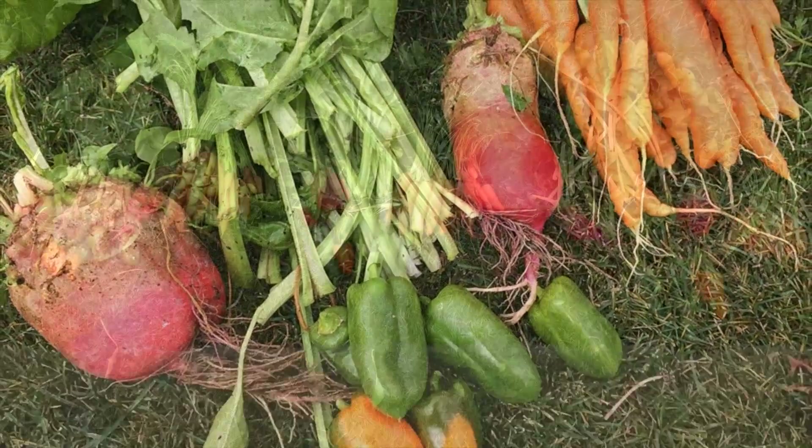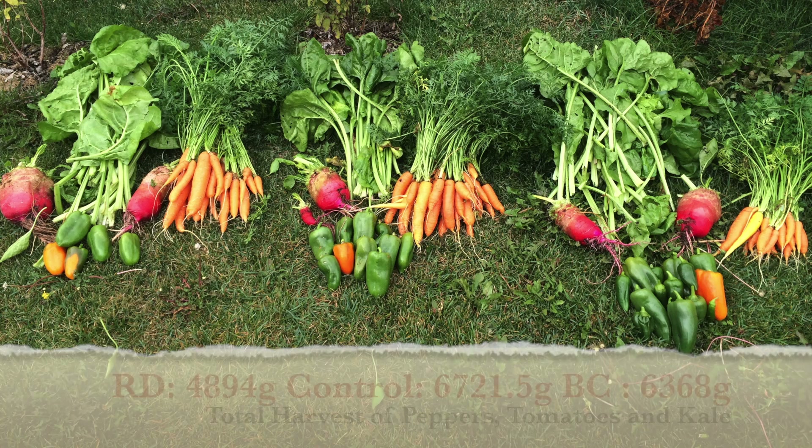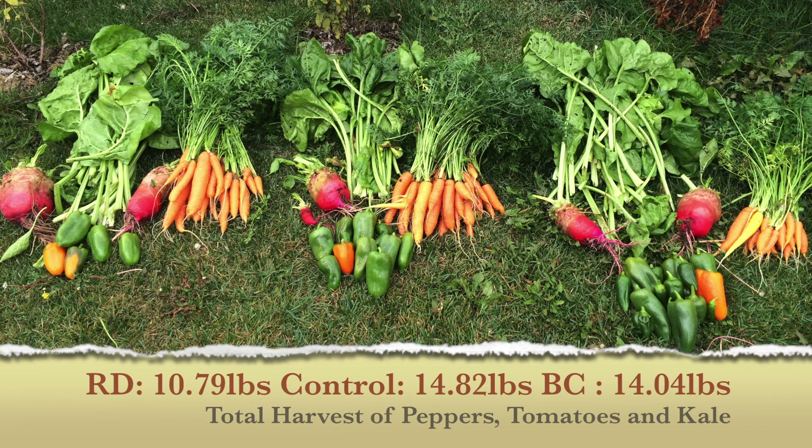This brings our total yields to have the control in the lead with 6721.5 grams, the biochar with 94% of the yield of the control at 6368 grams, and the rock dust trailing at only 4894 grams or 72.8% of the yield when compared to the control.